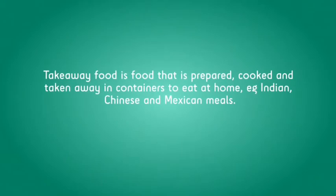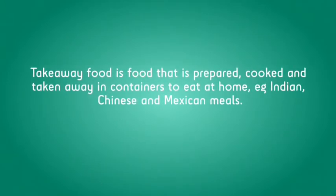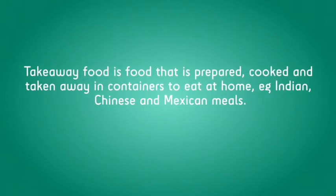Takeaway food is food that is prepared, cooked and taken away in containers to eat at home, such as Indian, Chinese and Mexican meals.